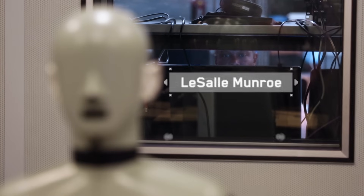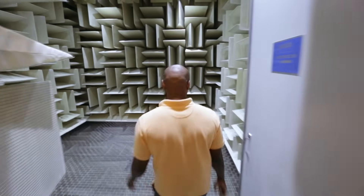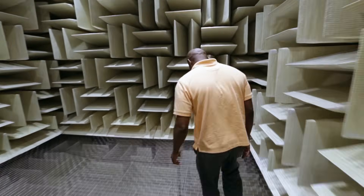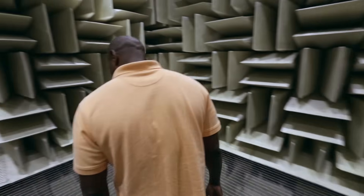When you plug in your power supply into your device, for example, it makes noise. When you just see the brightness display on the screen, it makes noise. This chamber gives us the opportunity to look for those really small signals that can have a big impact to the end user.